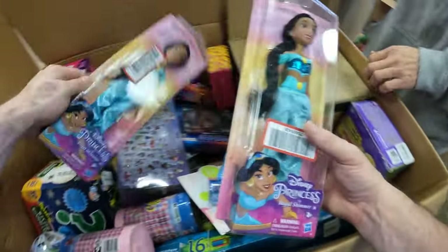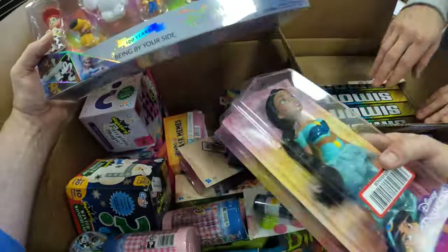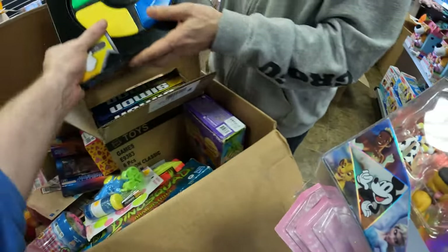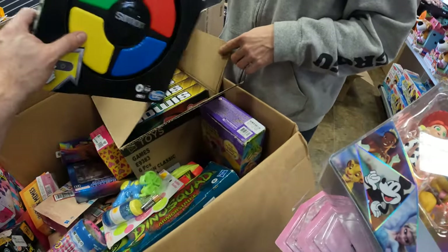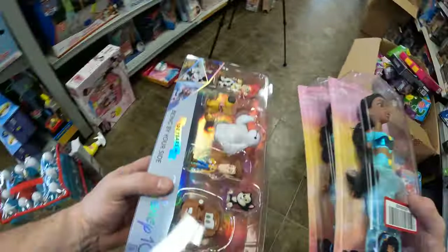We've got Barbie Princess. Oh check it out — Disney 100, that's awesome. We've got Simon Says — wait, just Simon now? Why isn't it Simon Says? Or was it always just Simon? Got a box of Simon. There was a Simon Says game but it's different.